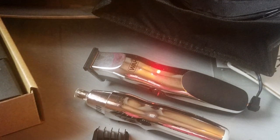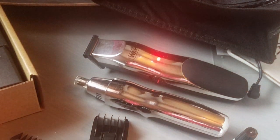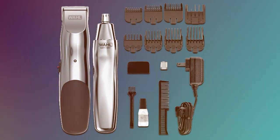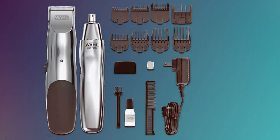In conclusion, the Wahl Groomsman Rechargeable Beard Trimmer Model 5622V is a top-tier grooming tool designed to meet the needs of discerning men. It combines power, precision, and durability, making it a great investment for your grooming routine.